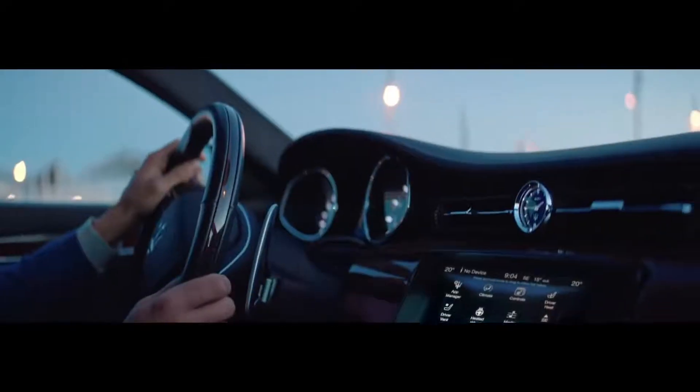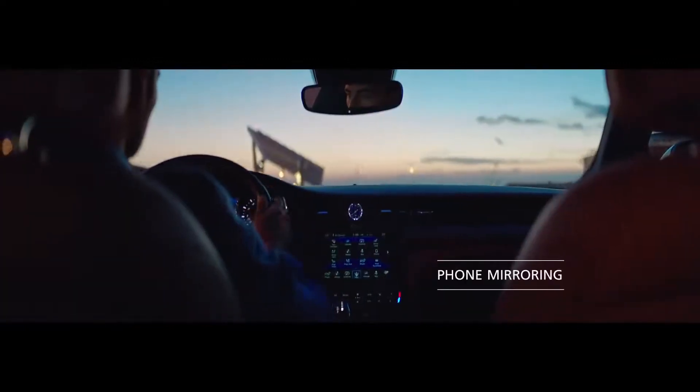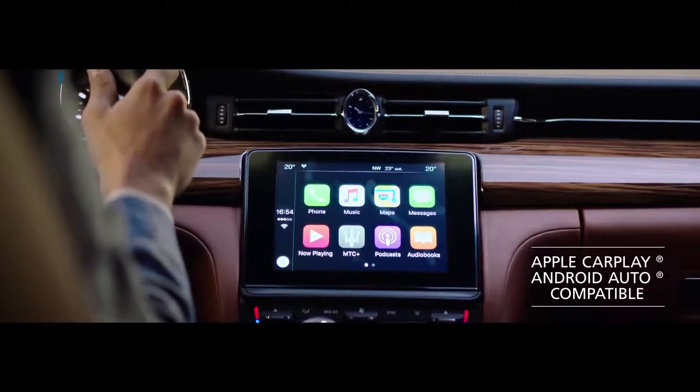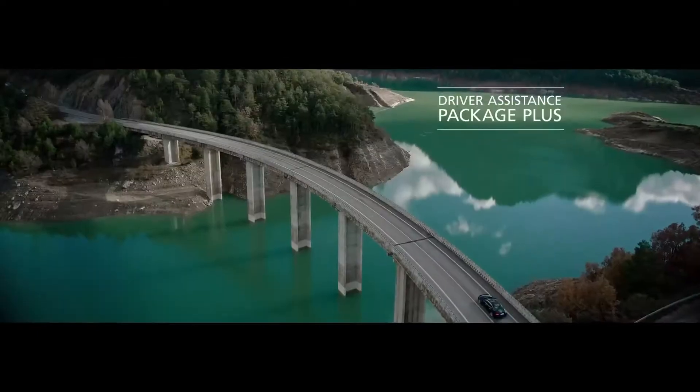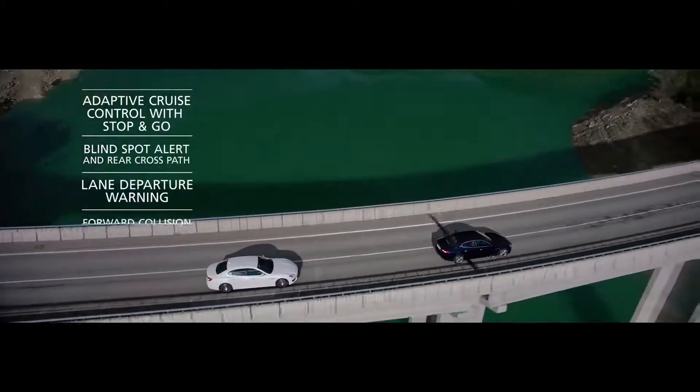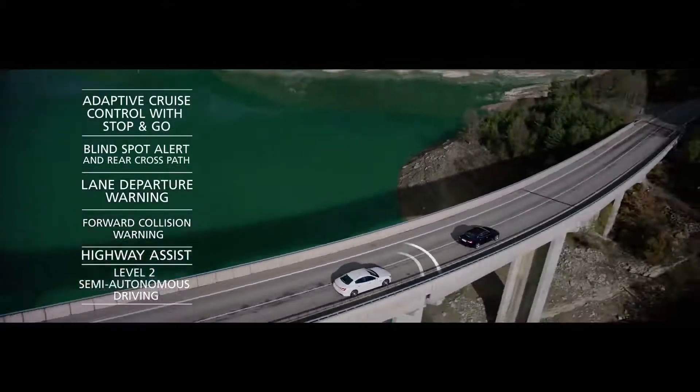An 8.4-inch infotainment system with a new rotary control, plus Apple CarPlay and Android Auto gives you full connectivity. Advanced driver assistance systems, including Highway Assist, provide the very latest safety technology for your complete peace of mind.